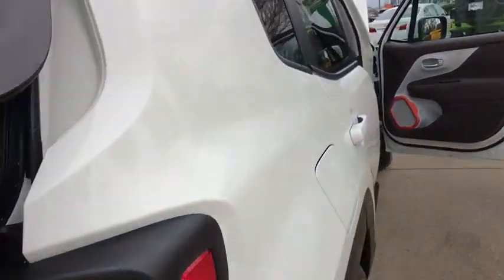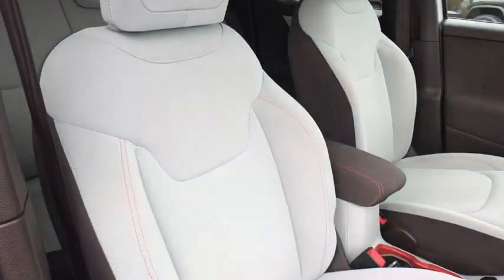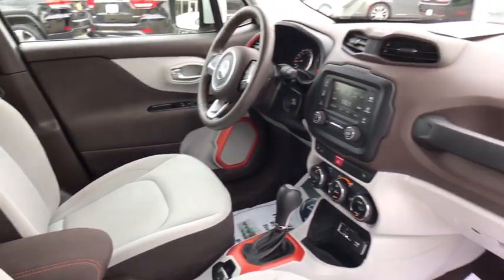Wouldn't you look great in this vehicle? Stop in today and see for yourself. The Jeep Renegade.